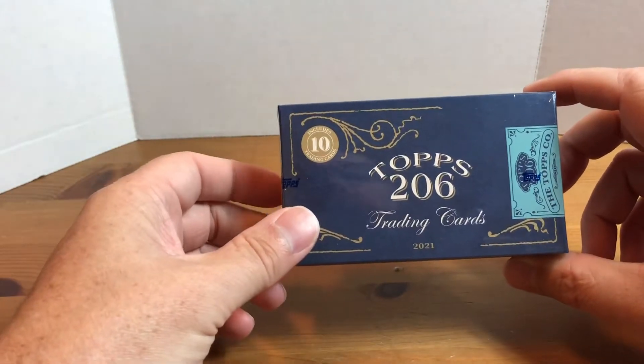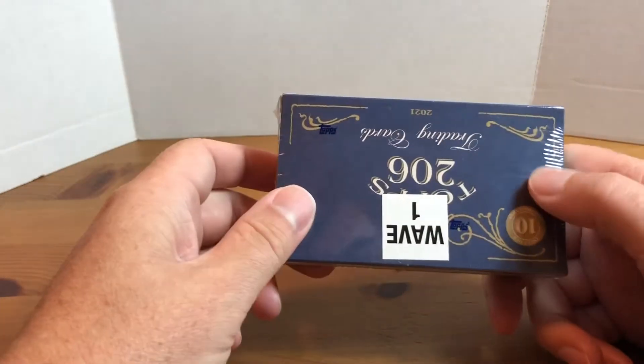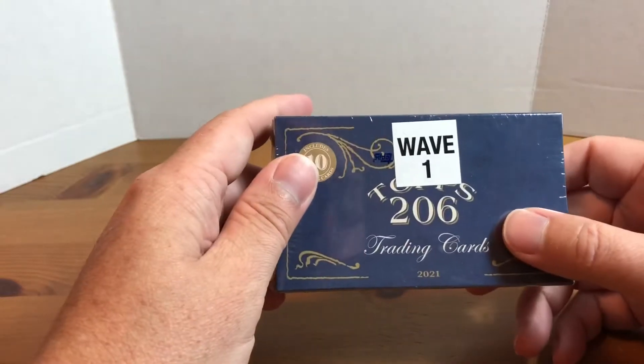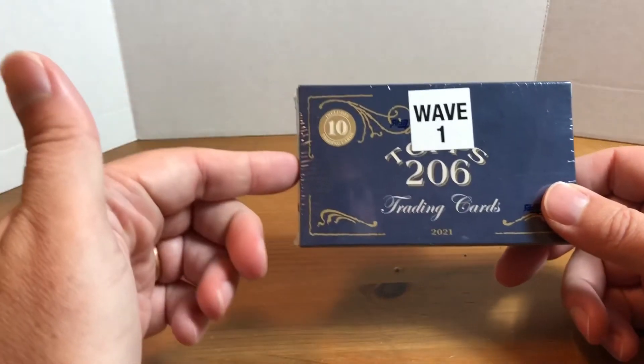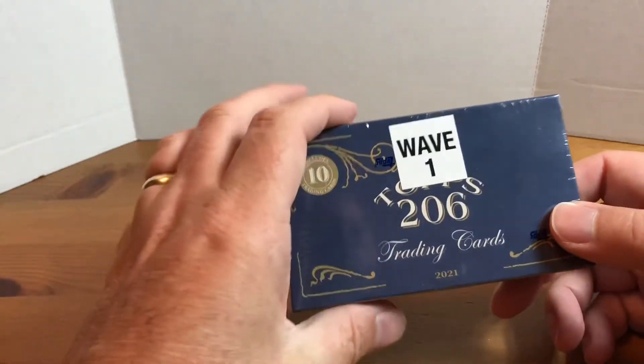Retail price is $14.99 per box, there are 10 cards per box, and there's different parallels — I think you're guaranteed two parallels in each box. There's going to be six total waves this year, so just keep checking the website if you're interested in getting these.